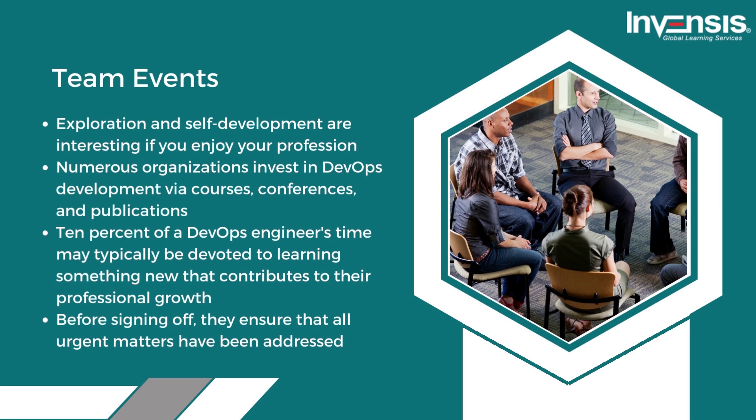Eighth, team event exploration and self-development. Many organizations invest in DevOps development via courses, conferences, and publications. Typically, 10% of a DevOps engineer's time may be devoted to learning something new that contributes to their professional growth. Before signing off, the ninth step is to ensure that all urgent matters have been addressed.